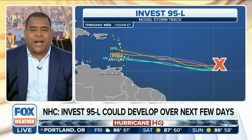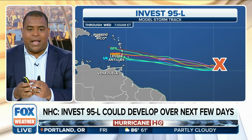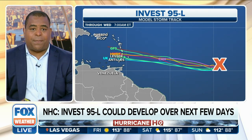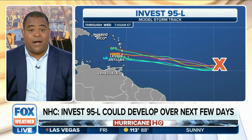You can take a look right now at the spaghetti plot models. All of the models are pretty much coalescing that this will likely end up continuing to push westward, and at some point possibly impacting the Lesser Antilles towards the middle part of next week.